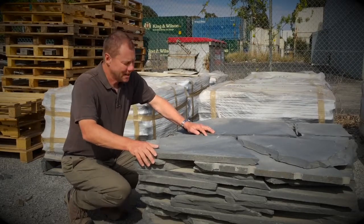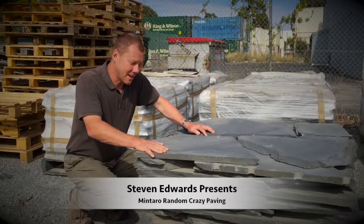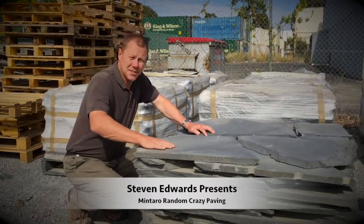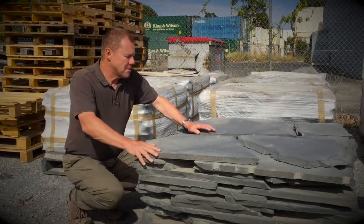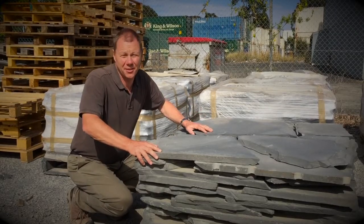G'day, my name's Steve Edwards. This is a really beautiful crazy paving from South Australia, it's called Midtaro. It's a slate grey colour and the beauty comes from the piece size itself and the shape itself.